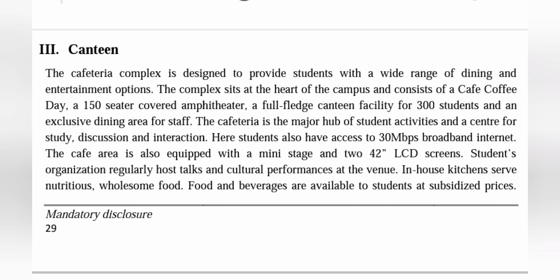Talking about the facilities, they have a decent canteen or cafeteria complex which provides a good amount of dining and entertainment options.